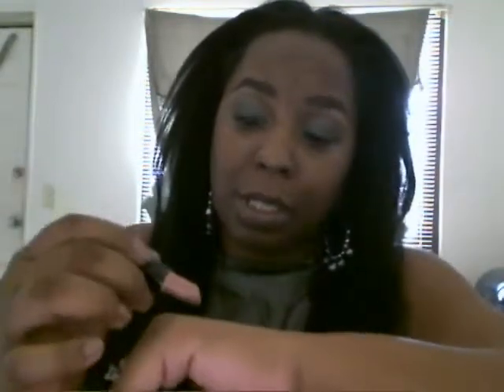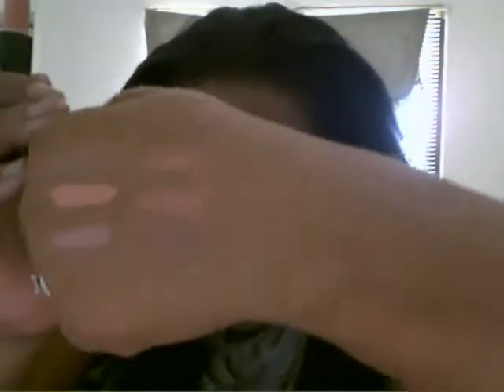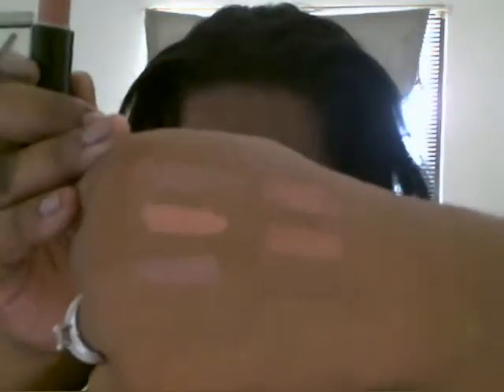The next one — the last three are MACs. This is a luster called Naked to the Core. I don't know what collection it came from — I bought it at a CCO — but the color is gorgeous. It's not really like any of the other colors I have, though it may look similar on camera.